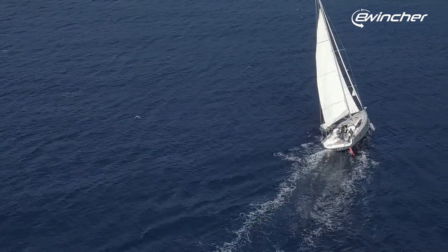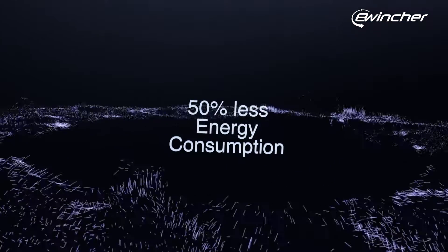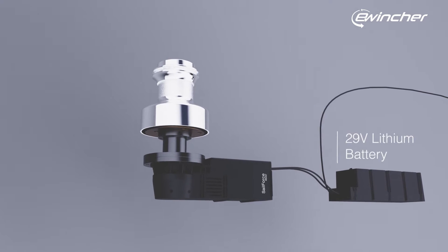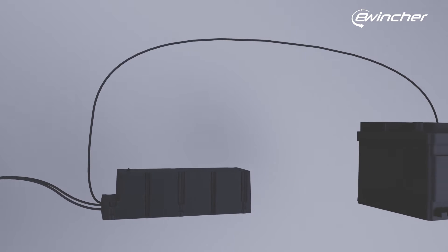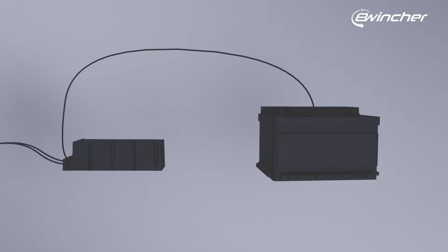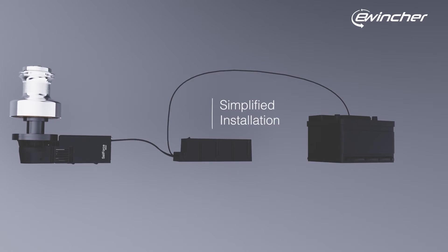Our obsession with energy efficiency birthed a solution that consumes 50% less energy. A 29-volt lithium-ion battery powers our motor, reducing consumption to a mere 6 amps from the 12-volt service battery. This innovation not only conserves the service battery's life, but also streamlines installation with significantly smaller supply cables.